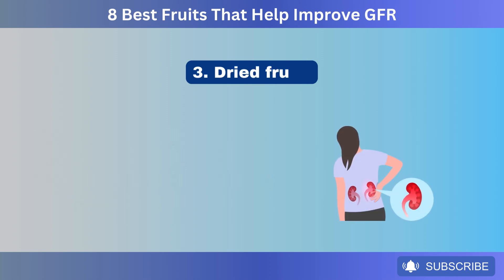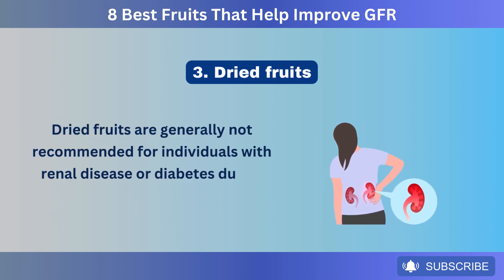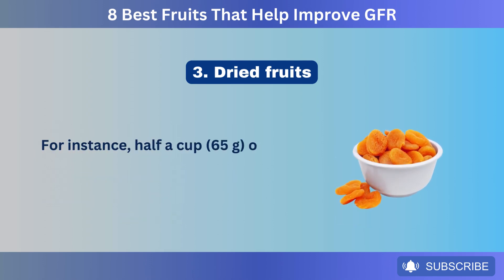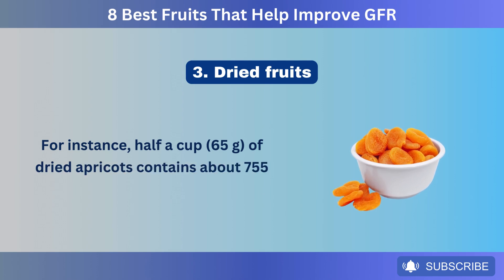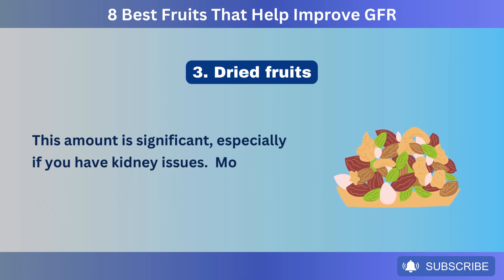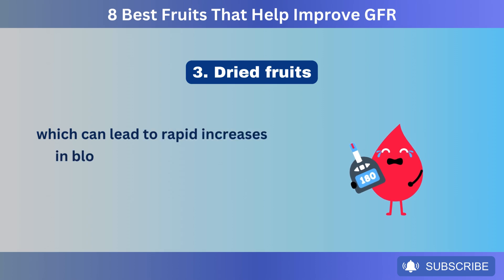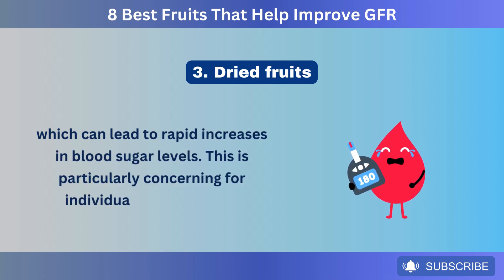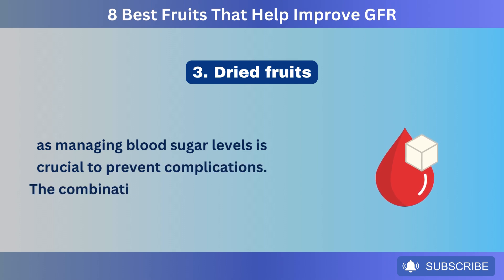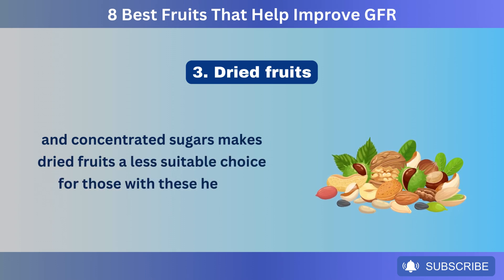Number 3: Dried fruits. Dried fruits are generally not recommended for individuals with renal disease or diabetes, due to their high content of sugars and minerals. For instance, half a cup (65 grams) of dried apricots contains about 755 milligrams of potassium. Moreover, dried fruits are rich in fast-digesting sugars, which can lead to rapid increases in blood sugar levels. This is particularly concerning for individuals with diabetes, as managing blood sugar levels is crucial to prevent complications. The combination of high potassium and concentrated sugars makes dried fruits a less suitable choice for those with these health conditions.